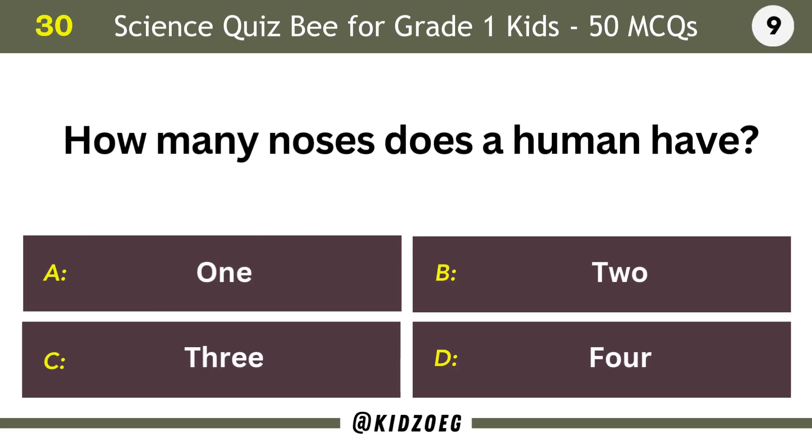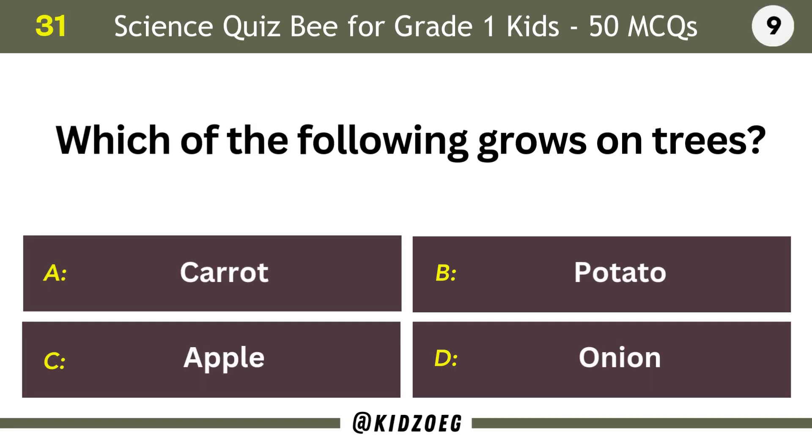How many noses does a human have? One. Which of the following grows on trees? Apple.